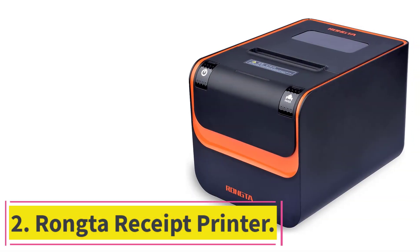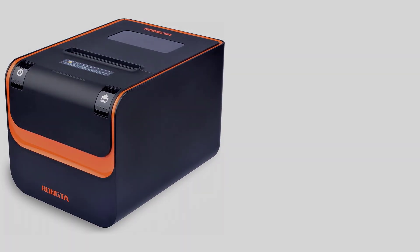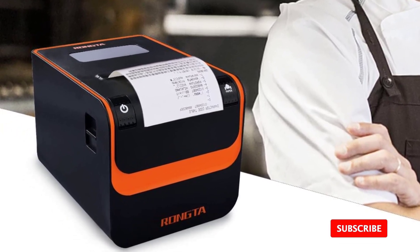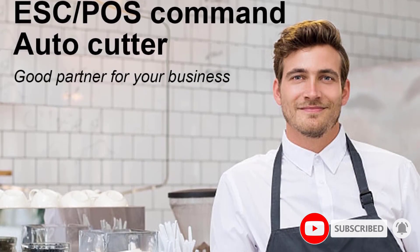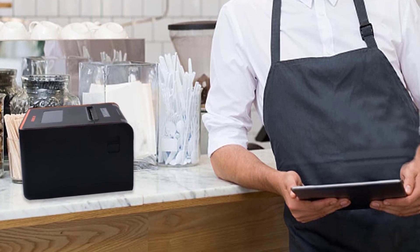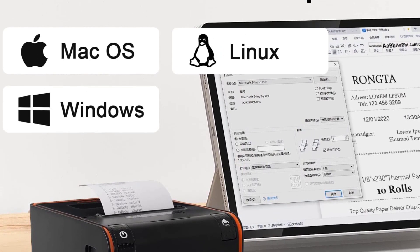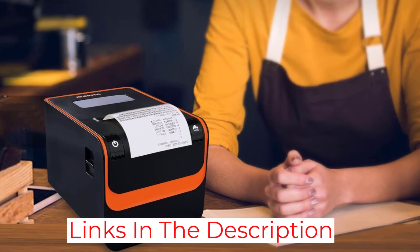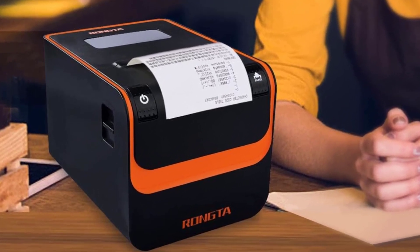At number 2: the Rongtao Receipt Printer. Step into the world of professional receipt printing with the Rongtao Receipt Printer. This surprisingly easy-to-use printer features an autocutter and three different interface options — including USB, serial, and Ethernet — to fit any business's needs. The generously sized 80mm direct thermal paper roll ensures clear and concise receipts, while ESC-POS compatibility makes it a perfect fit for any restaurant or retail environment. And with its affordable price point, it's the ideal choice for any size business.